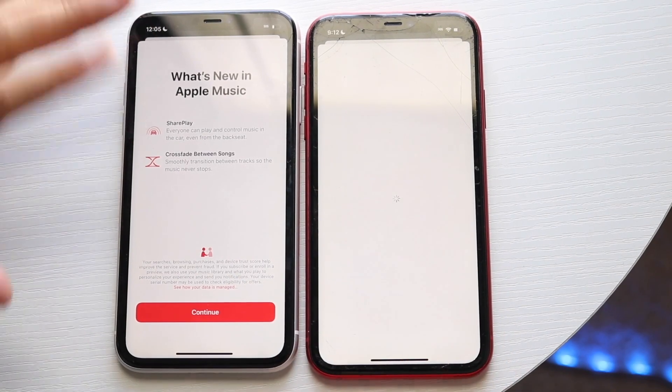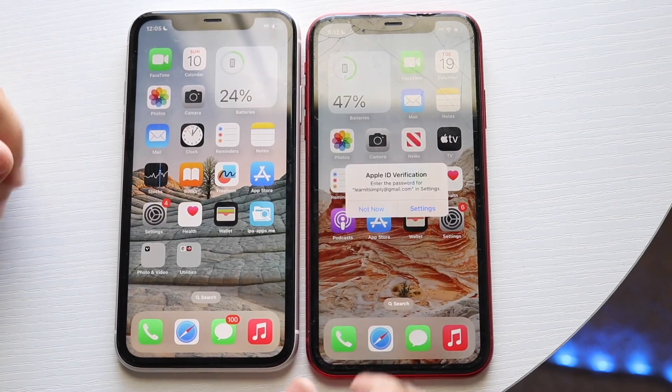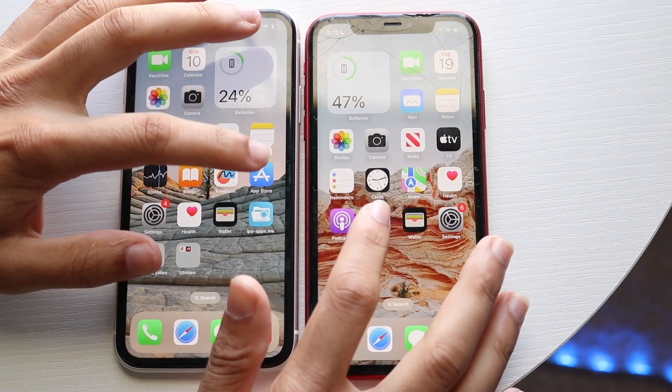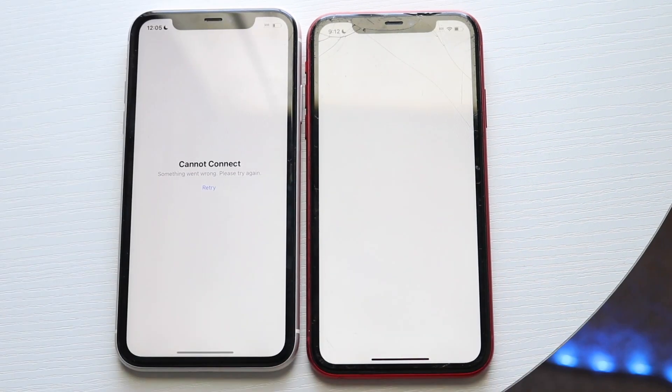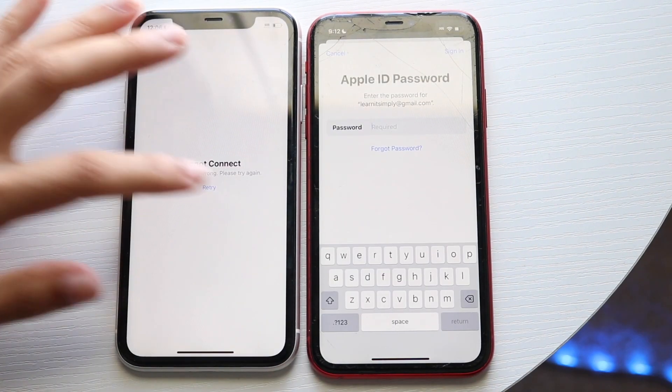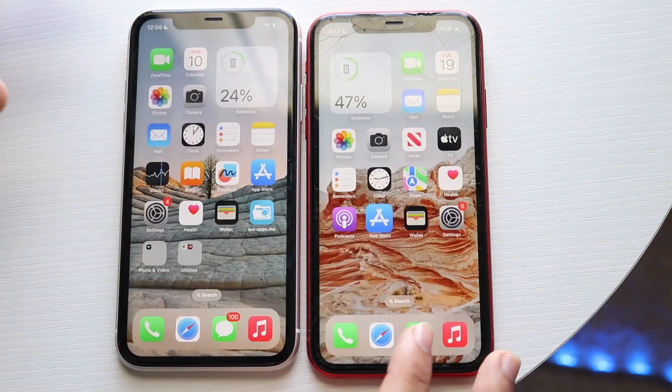Okay, a few different things here. Not really too sure what was going on. I don't know why this verification thing keeps coming up. Just going to hop out of here. Let's do the App Store — 3, 2, 1. This one says cannot connect even though we literally have Wi-Fi on this one. I don't know what's going on with both of these, it's very strange.